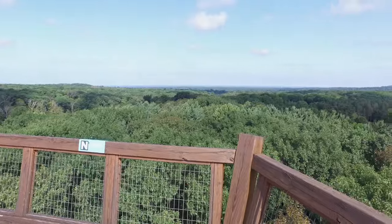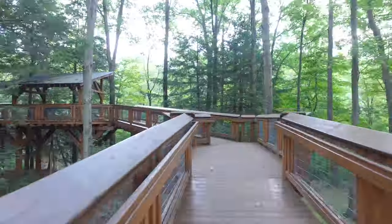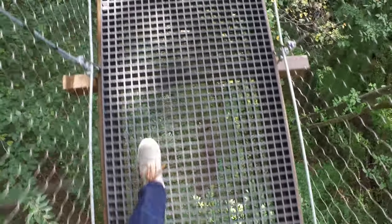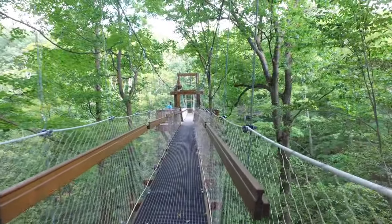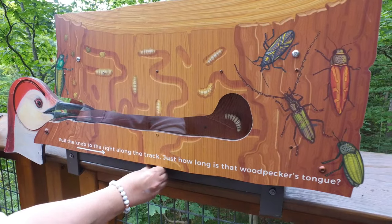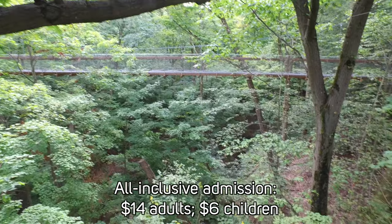Number two is the Canopy Walk. People have come from all around the country to experience this. The first platform is ADA accessible, and the walkway itself is a big triangle that takes you as much as 65 feet high. The exhibits along the walkway teach you about indigenous animals — for instance, I didn't know woodpeckers have long tongues that can spear insects inside a tree. In some ways, this is like being a kid again — it's a tree fort on steroids.